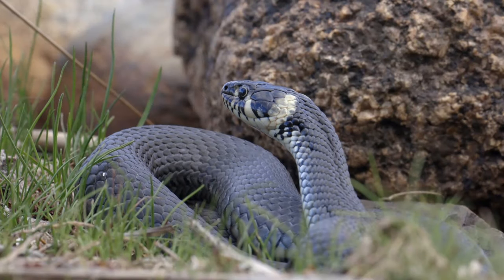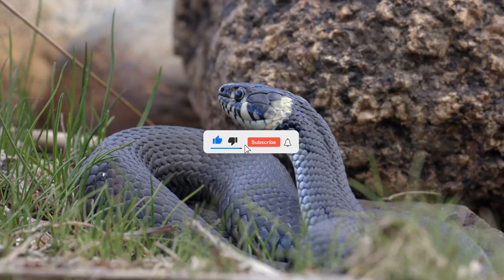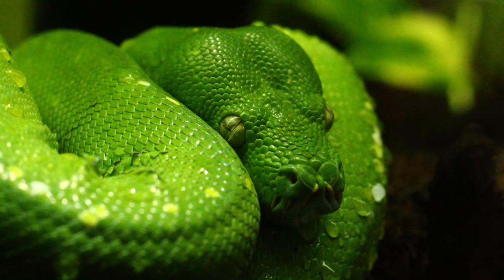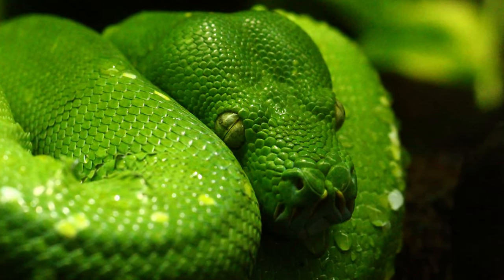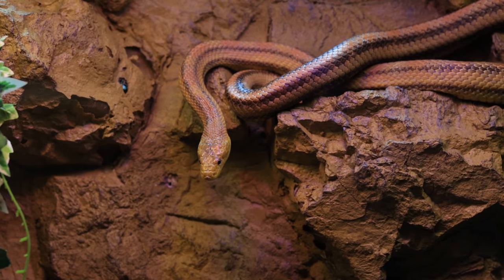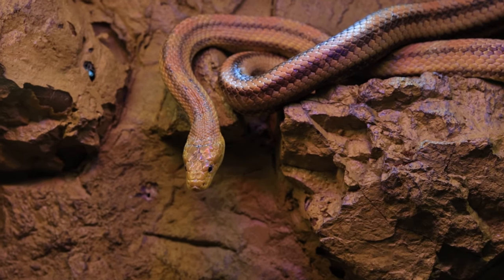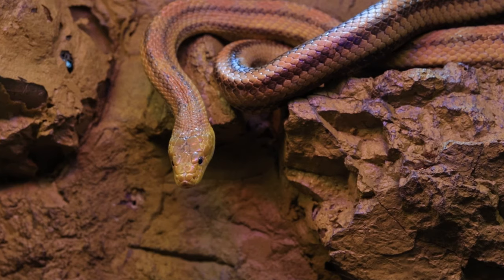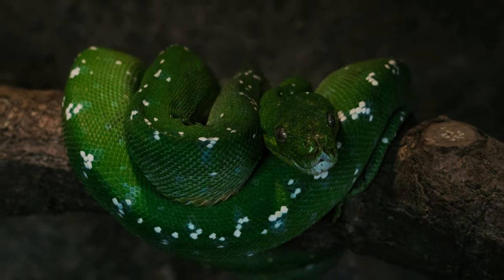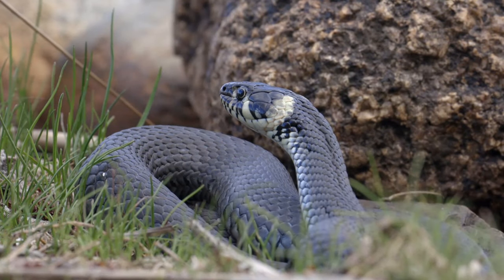Nature has an extraordinary talent for showcasing diversity through its fascinating array of creatures, and snakes are no exception. With their slithering movements and enigmatic presence, snakes have captivated the human imagination for centuries. While many of us associate snakes with a typical earth-toned appearance, the United States is home to an astonishing variety of colorful snakes. In this list, we'll look at the enchanting world of the most colorful snakes in the US, from the sun-drenched deserts of the southwest to the lush forests of the southeast.